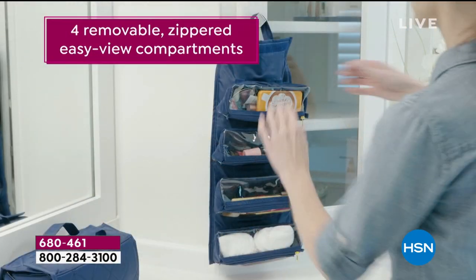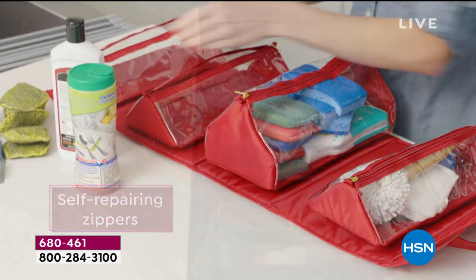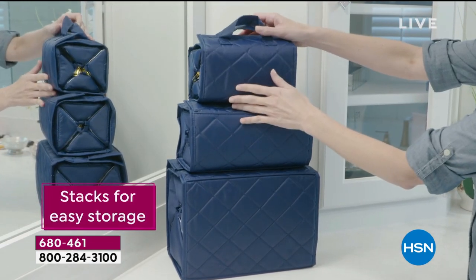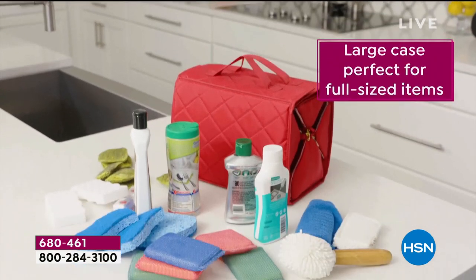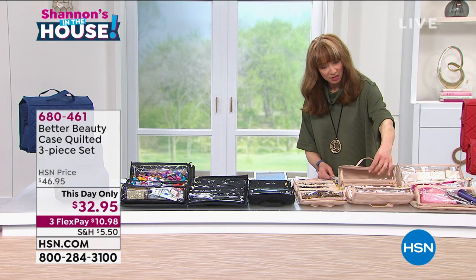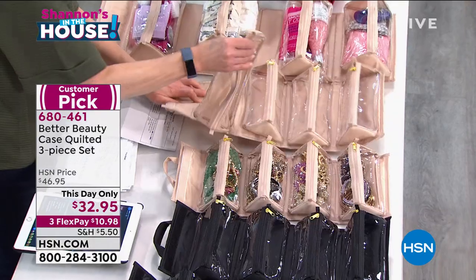These are the famous Better Beauty Cases. None of these are small — even though we say large, medium, and small, they're all big and jumbo in terms of what they hold and how they hold it. You just choose your color of choice. It's the lowest price in history, a this-day-only price. We have the red, the black, the blue, or this gorgeous champagne bisque beige color. On the interior, they all have removable compartments.